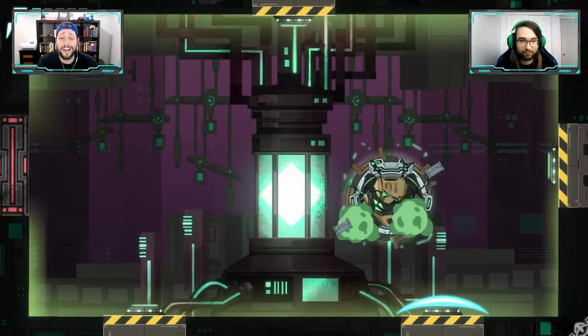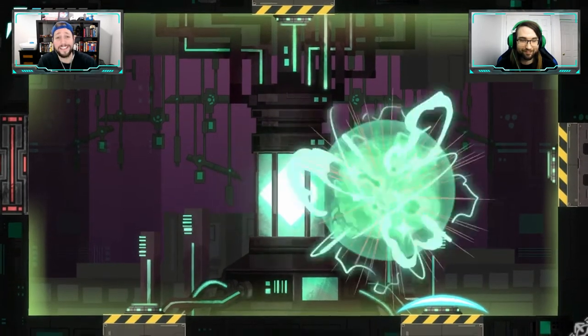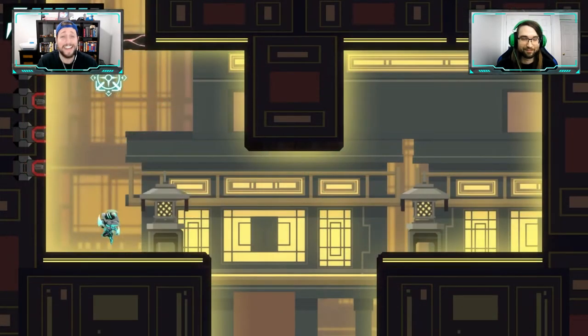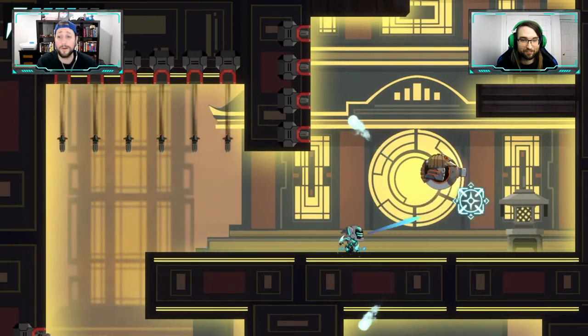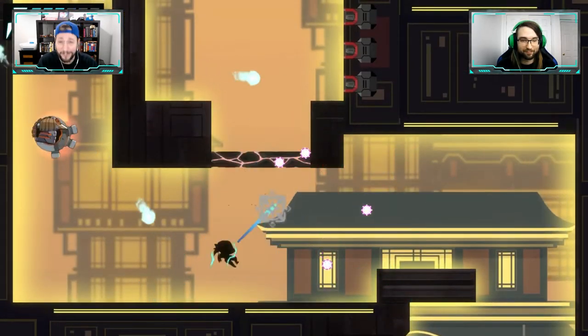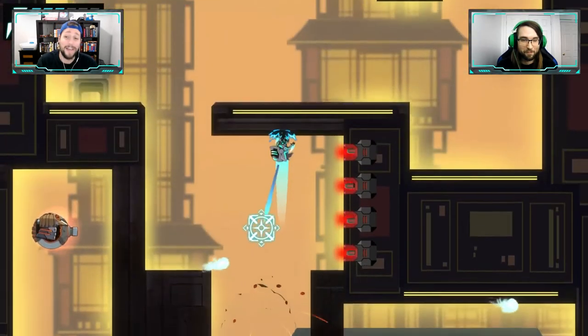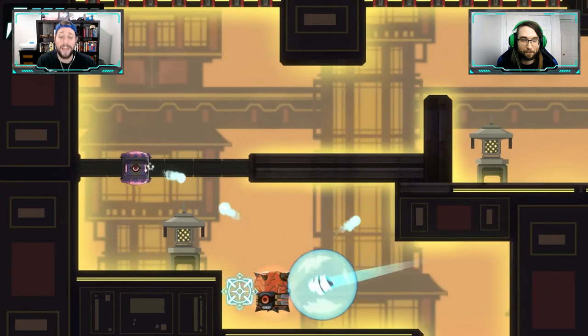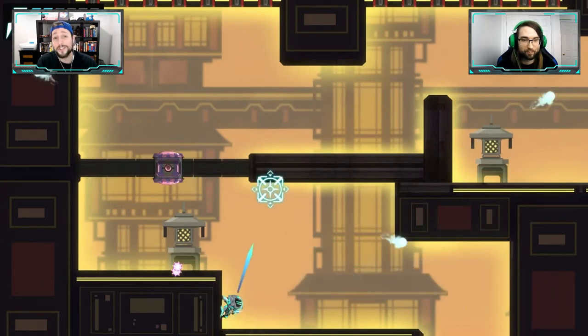We've been punished enough in this game, but like we said, the challenge is kind of the whole fun part. They've done a good job with six different worlds and six bosses of increasing difficulty. Honestly it's a good time, and for $11.50 I don't think you can beat the value.